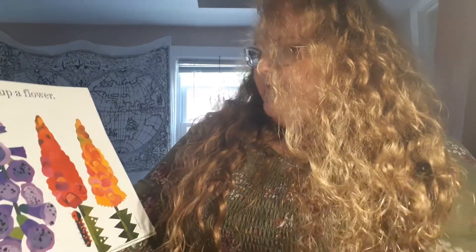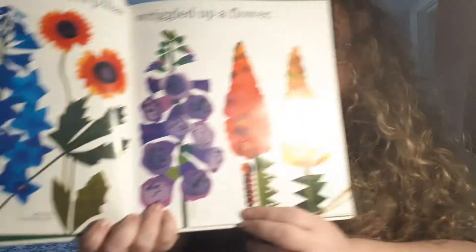The second little caterpillar wriggled up a flower. Oh, there he is!